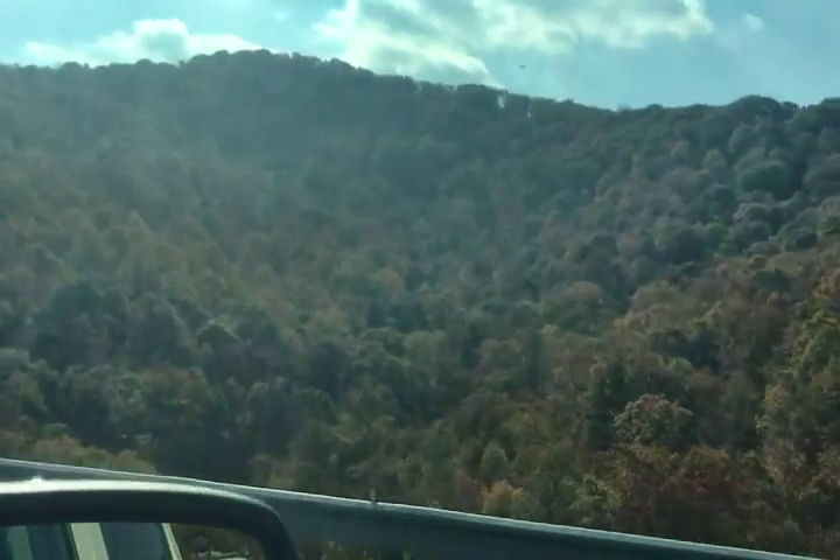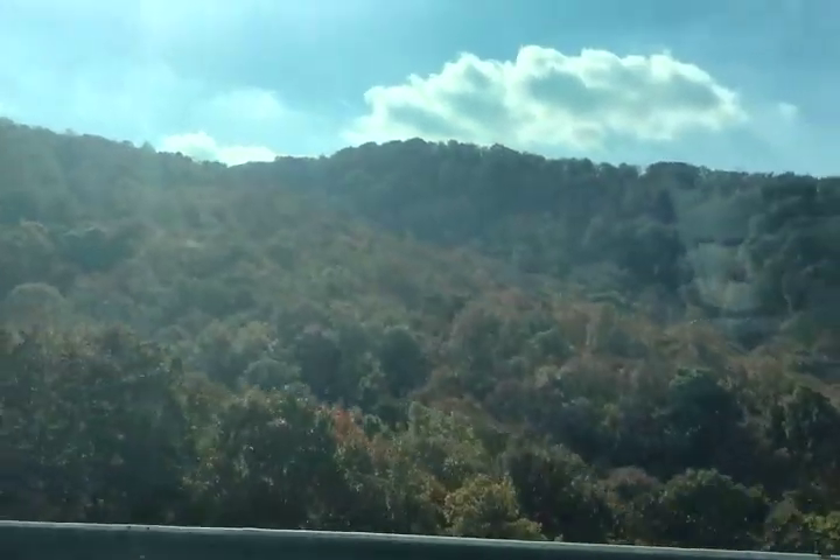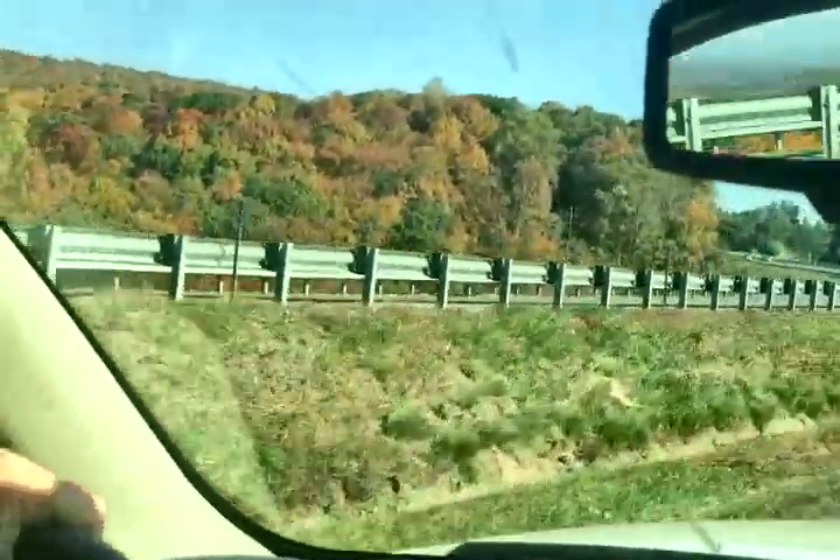Blue Ridge Parkway! Look how gorgeous, guys. God took out his paintbrush and said, I think I'll do a little painting on these trees. Look at this — I know this camera does not do it justice.